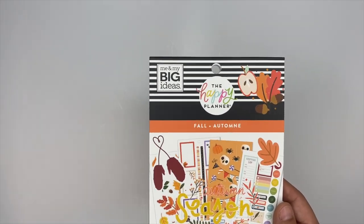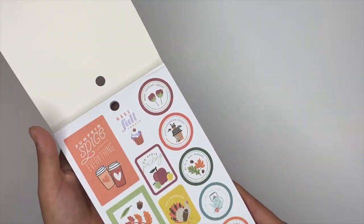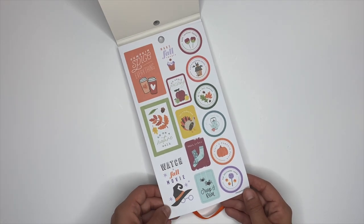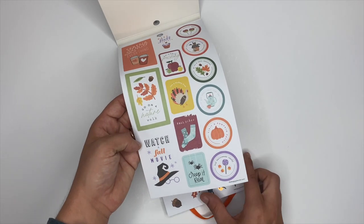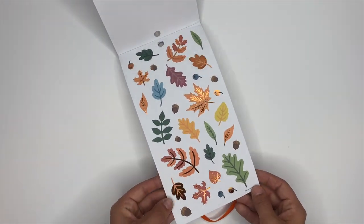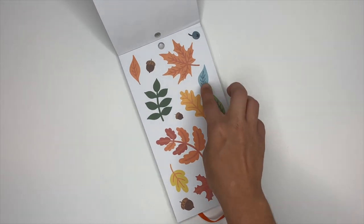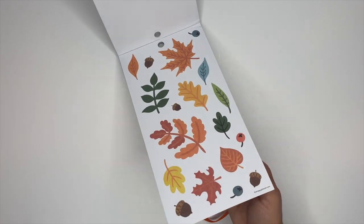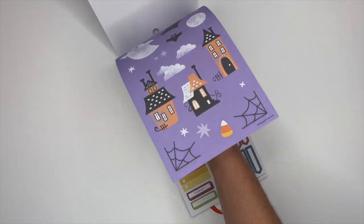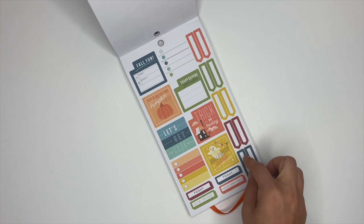Let's dive into the fall sticker book — this is one of my faves! Pumpkin spice everything. Look at those gorgeous leaves, they've got some foil on them, super duper cute. The next page doesn't have foil. I'm really liking these blue colors they're coming out with. Those are cute, and we've got some Halloween stuff in there too!